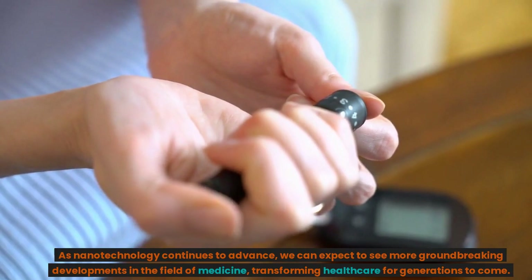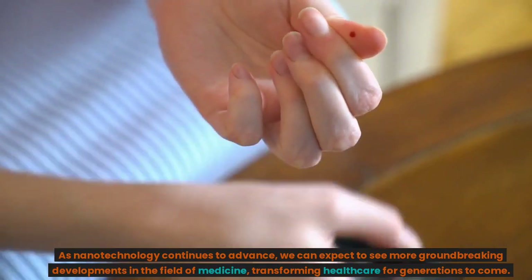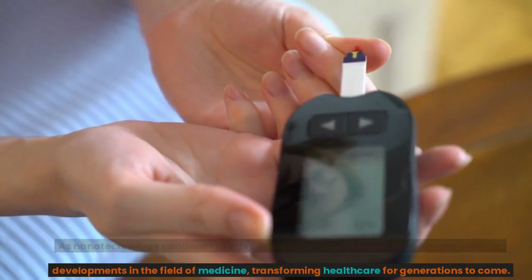As nanotechnology continues to advance, we can expect to see more groundbreaking developments in the field of medicine, transforming healthcare for generations to come.